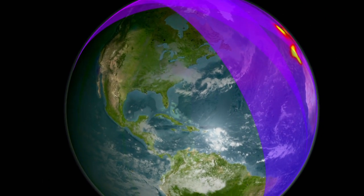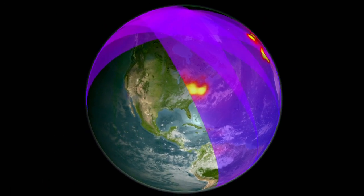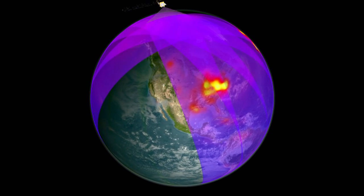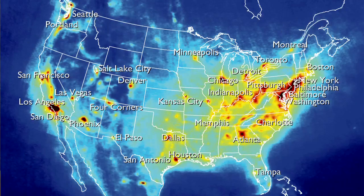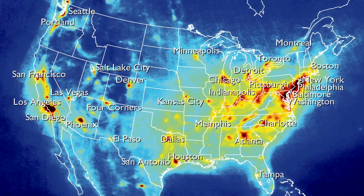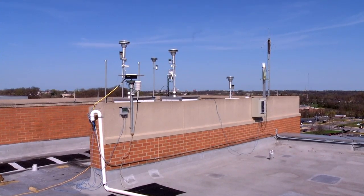NASA is in a unique position to help. Using satellites to track pollutants is the best way to continuously monitor air quality over a broad region. However, that has its challenges. What we want to understand is the pollution level at the surface, at nose level, where it's impacting people. But the satellite return is for the entire atmosphere, and so trying to understand how much pollution is at the surface versus aloft is a particular challenge for the satellites. And that's where Discover AQ comes in.